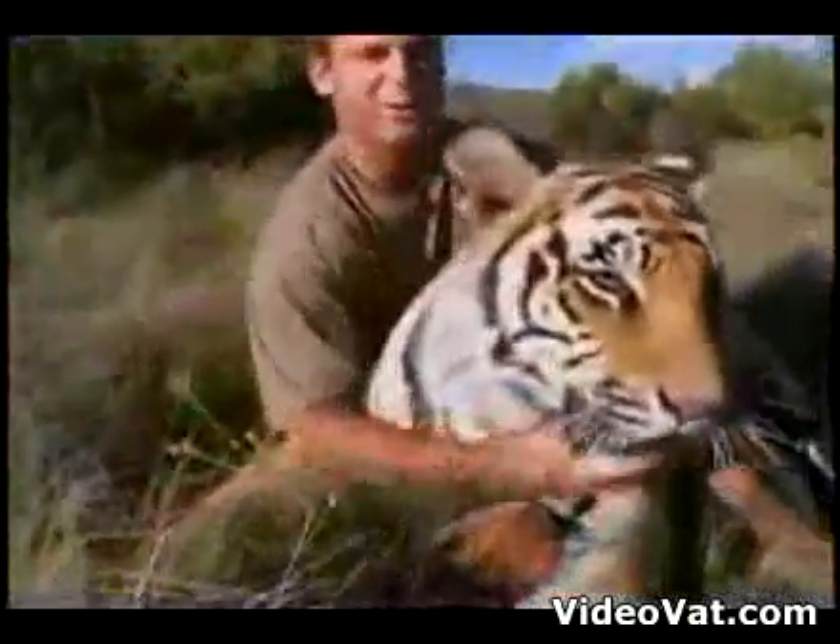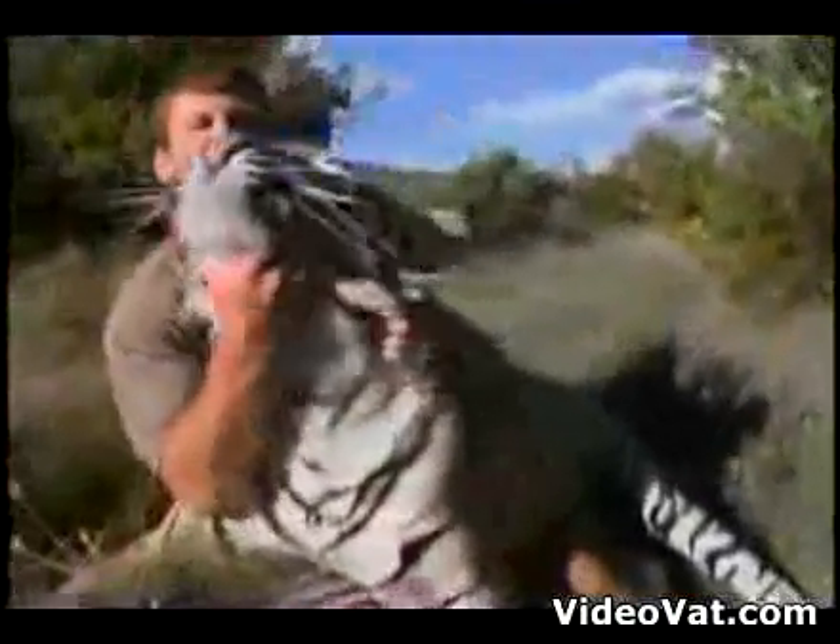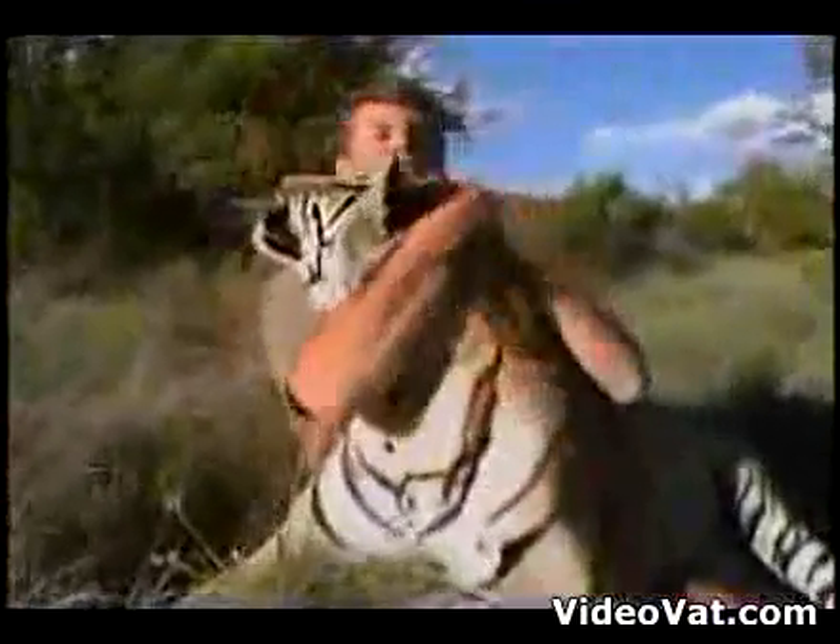Keep his paws down. If I block his paw down, I do well. And then... bite his nose.